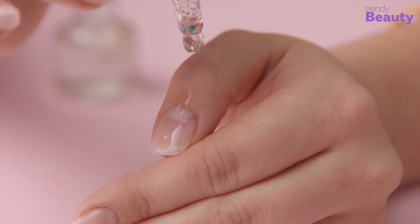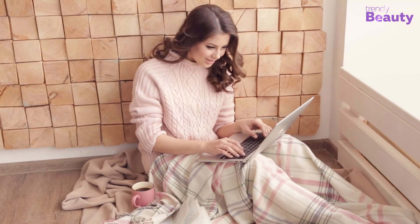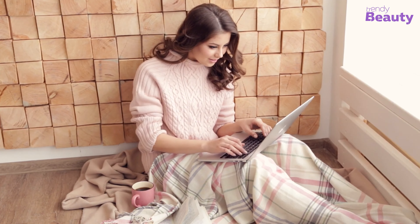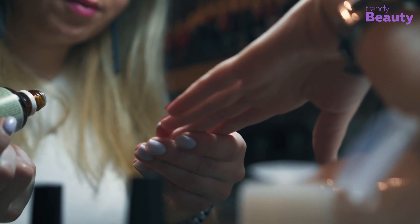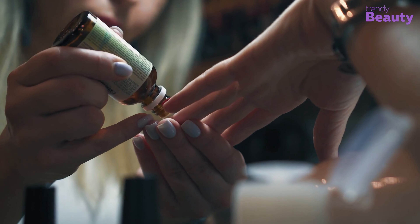Cuticle oil is a must-have in every nail care routine, but did you know there are many surprising facts about it? From promoting healthy nail growth to preventing hangnails, cuticle oil does more than just moisturize the cuticles.